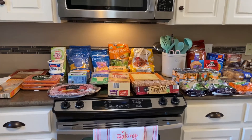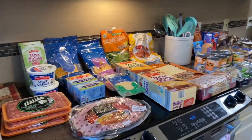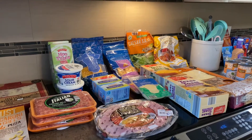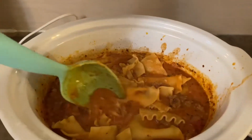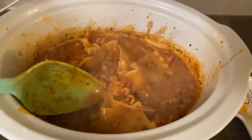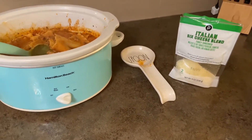If you guys have any questions on individual prices, just comment below and I'll try to let you know. They had some really good products and I think we're going to enjoy them a lot. Since I got a lot of Italian sausage in this grocery haul, I thought I would show you guys an easy crock pot meal — it's lasagna soup and it uses Italian sausage. It is so delicious, so I'm going to share how I made that with you now.